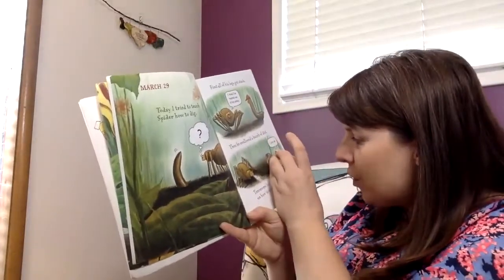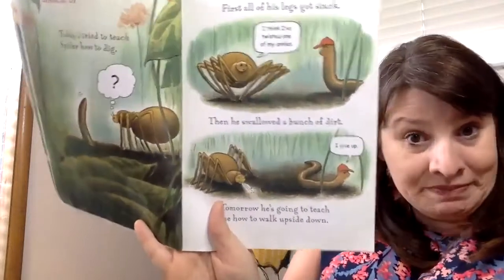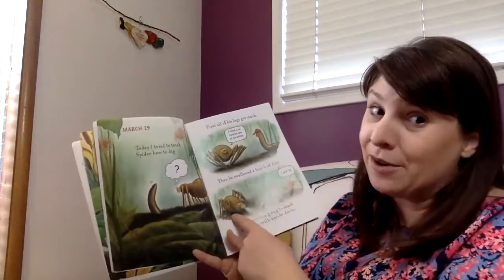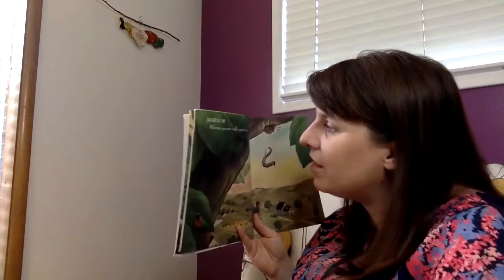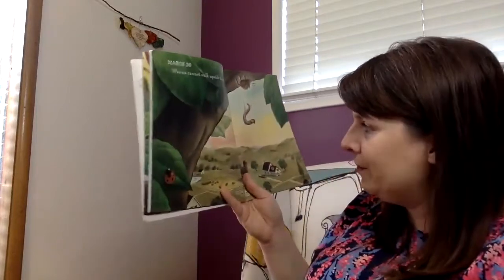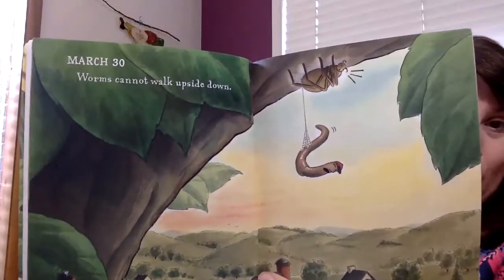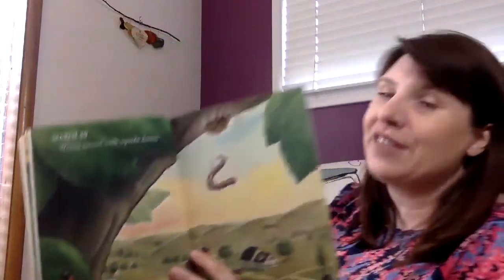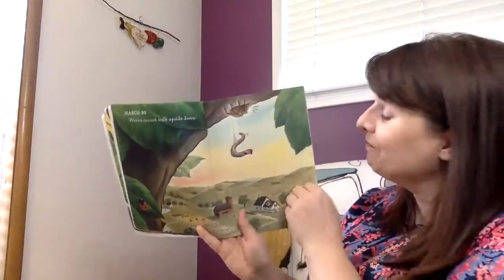That worm is like 'I give up teaching you how to do it.' Tomorrow, the spider is going to teach the worm how to walk upside down. So this is the next day — worms cannot walk upside down. How do we know that? Do we need to use our picture power right now to make some inferences about why worms cannot walk upside down? I bet you're thinking out there about why they can't.